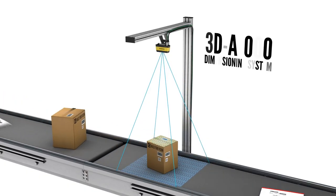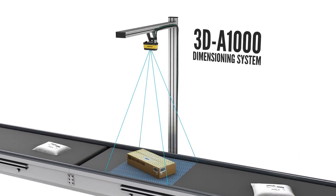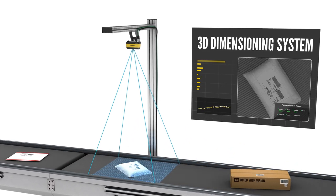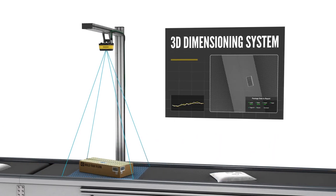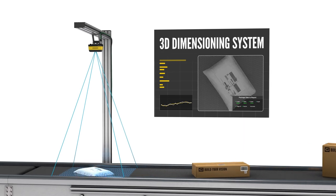Physical attributes, like dimensions, are on the supplier's manifest to provide additional checkpoints. Things that would typically be done manually are accomplished automatically with a 3D dimensioning system like the 3D A1000. Delivering precise measurements at high speeds, it verifies incoming items and minimizes any manual reconciliation.